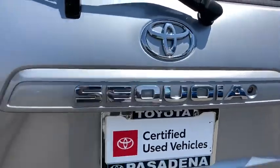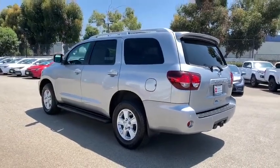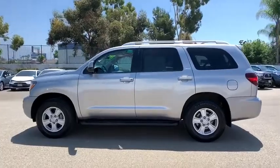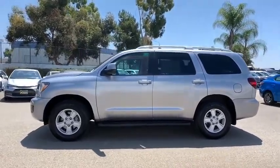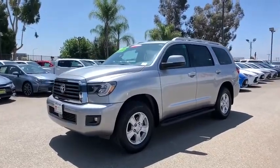This vehicle has less than 40,000 miles. Here are some of this vehicle's great options: backup camera, steering wheel audio controls, tow hitch, lane departure warning, stability control, traction control, anti-lock braking system, keyless entry, Bluetooth.